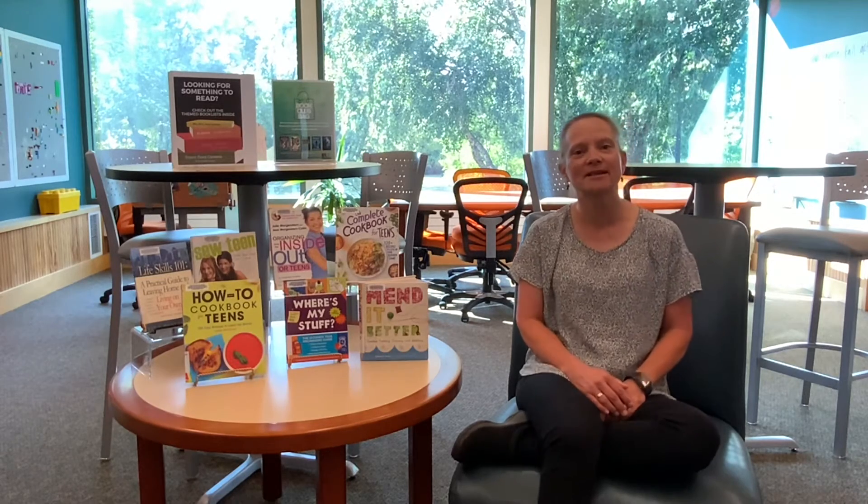All right, so in future episodes we're going to talk more about nonfiction titles that help you learn how to do all kinds of useful things. There'll be fishing, hunting, drawing, writing poetry, understanding finances, and even budgeting. As always, stop in the library to see what we have on the shelves, and if you need some help don't be afraid to ask the librarian. Hey, see you next time!